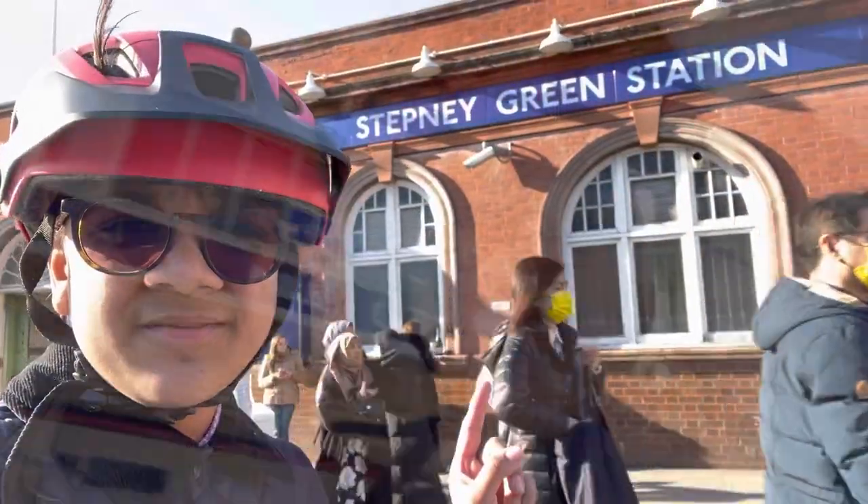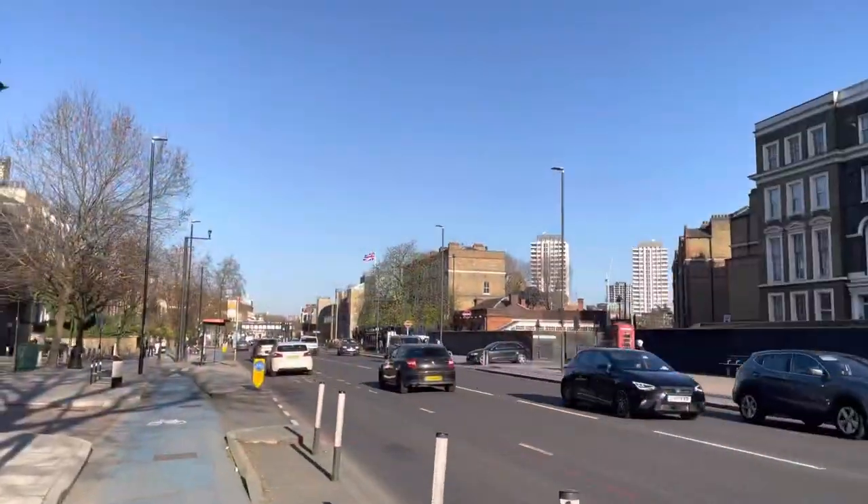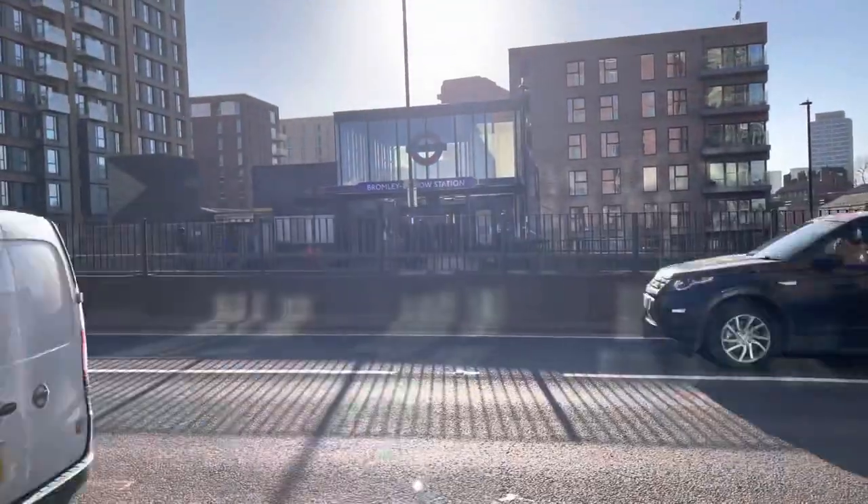Stepney Green Station. Mile End. Just reached Bow Road Station now — across the road we have Bromley-by-Bow.